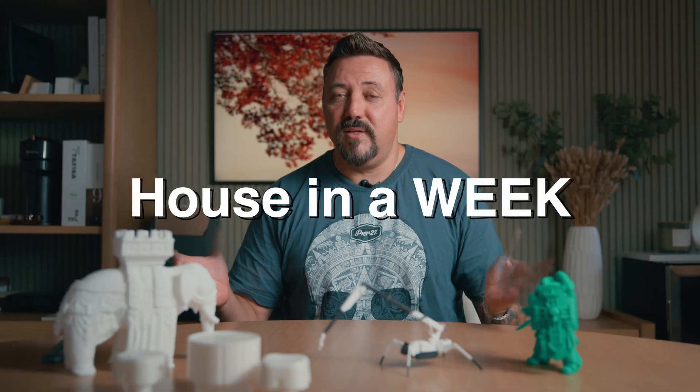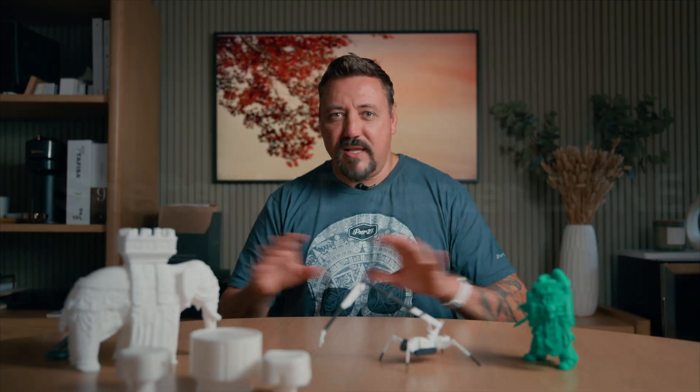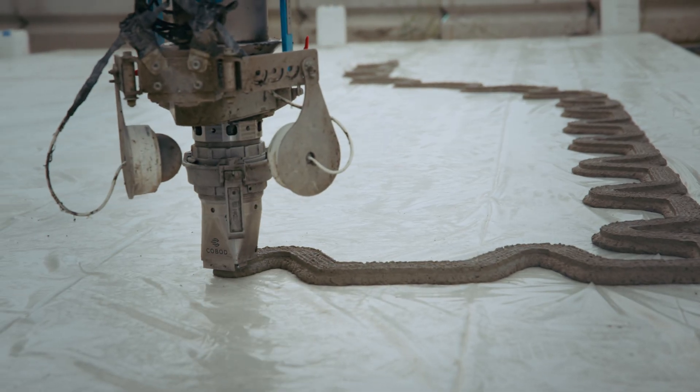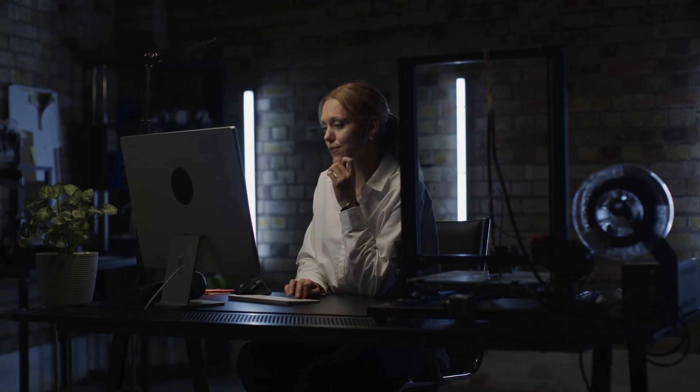Imagine printing a house in a week for a fraction of the cost, or printing a shelter in a disaster zone. The small printers I showed you earlier can't do this, but let's take a look at something that actually can. Large-scale 3D printing works much like small-scale printing — layer by layer from a digital design — but with much, much bigger machines.